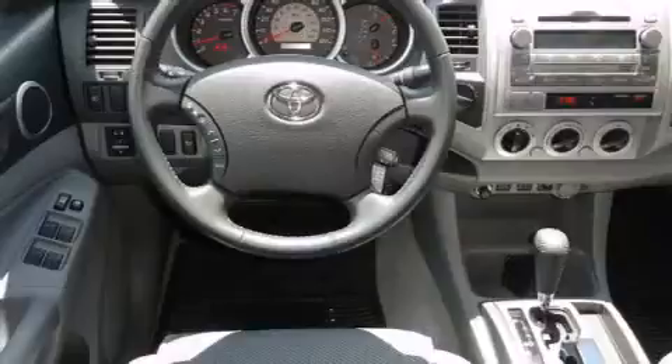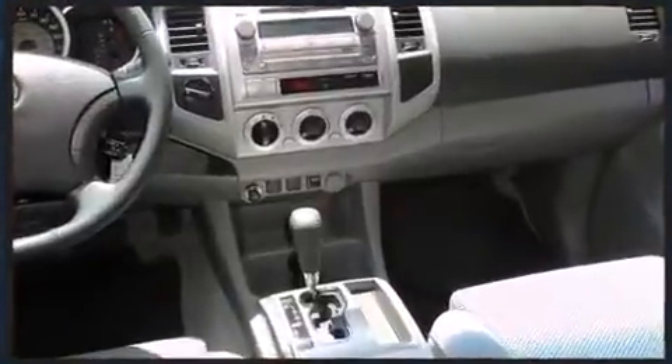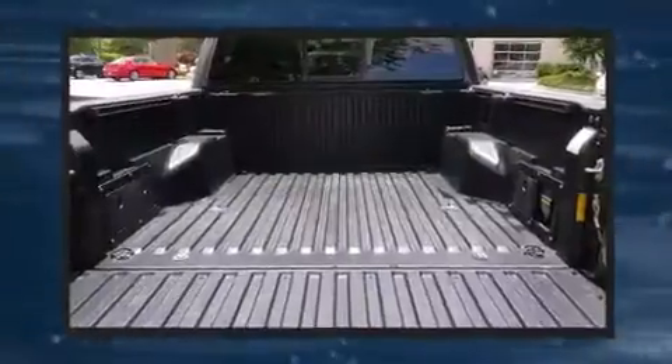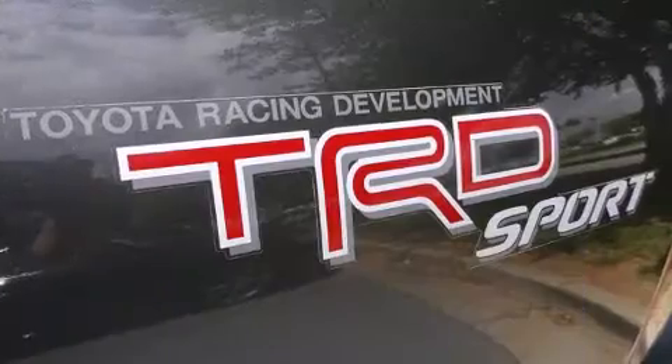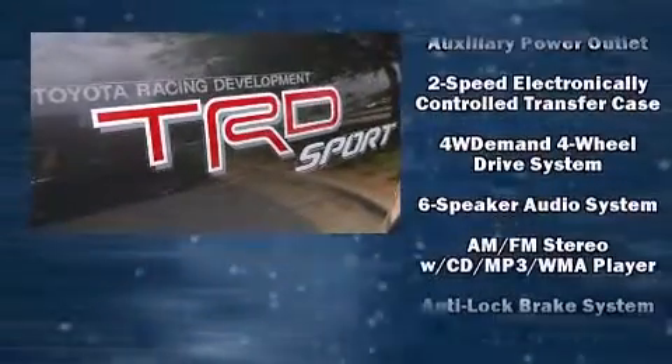Four-wheel drive allows you to go places you've only imagined. It distinguishes itself from the competition with features such as one-touch window functionality, a tachometer, a rear step bumper, and a split folding rear seat.